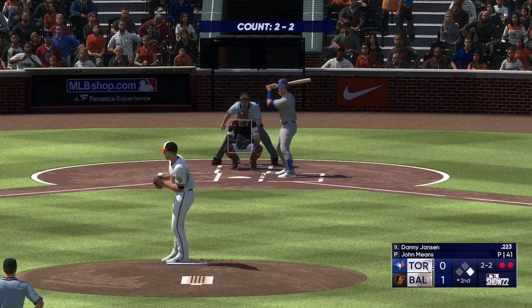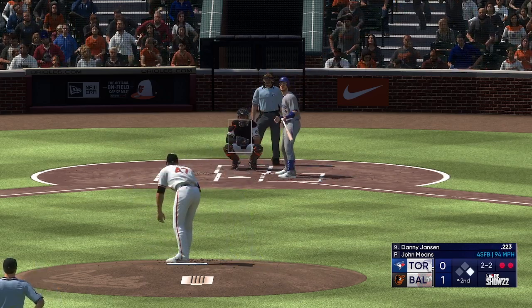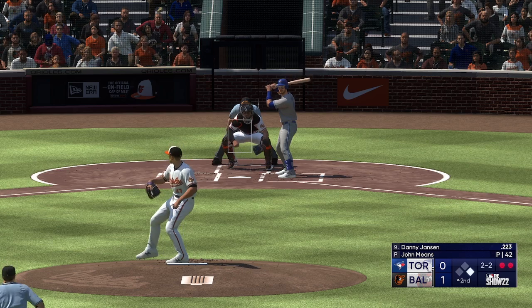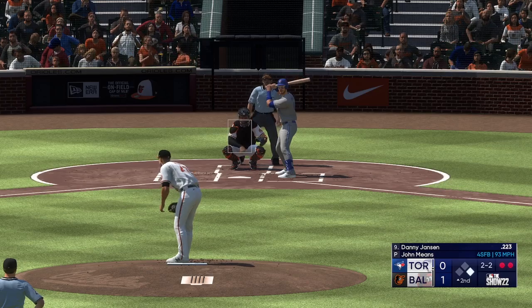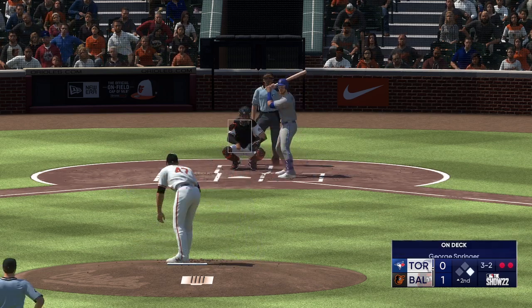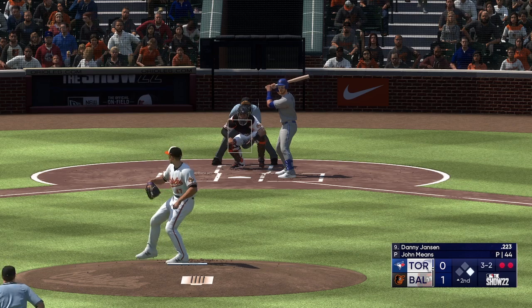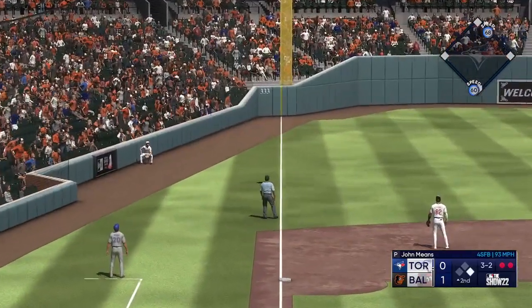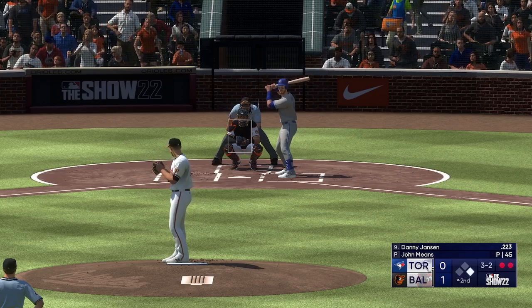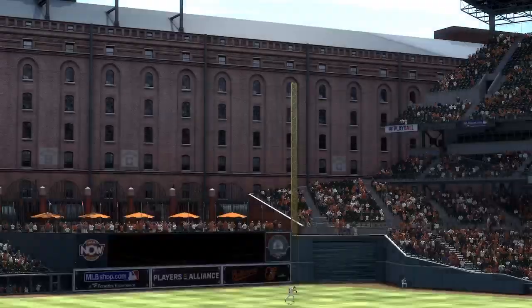Now it's Jansen to hit — the catcher, number nine, Danny Jansen. Fouled off. Next offering in the dirt — ball three. Three-two, two out, runner on first, a lot of movement in the infield. Hitter's got to stay focused on the pitch. At the belt and fires — stays alive. Swing and a miss, and that is that.